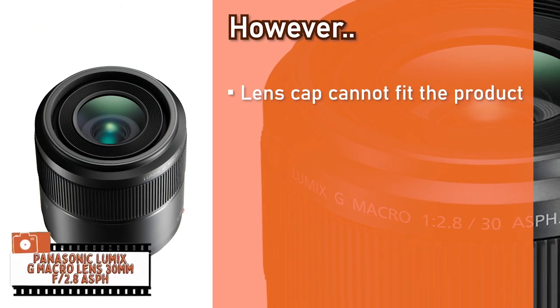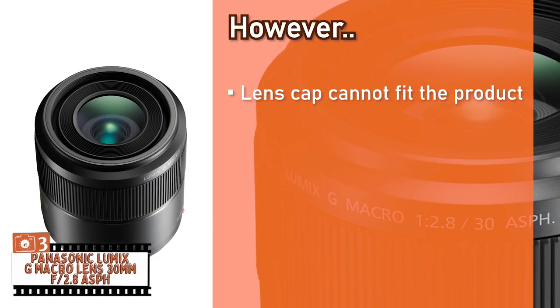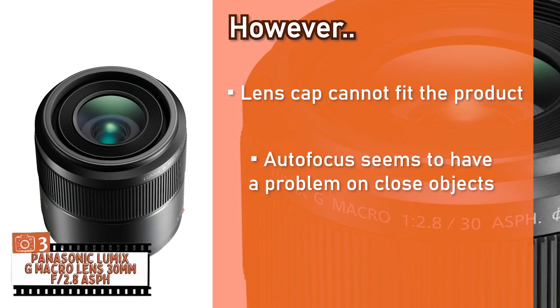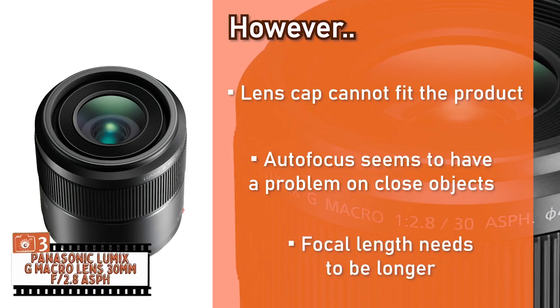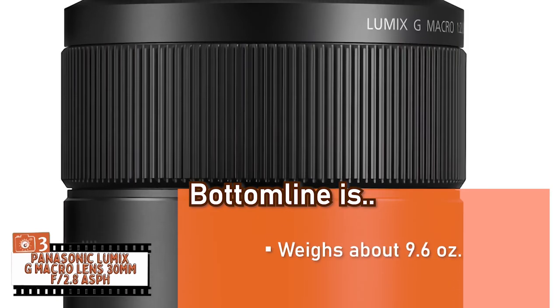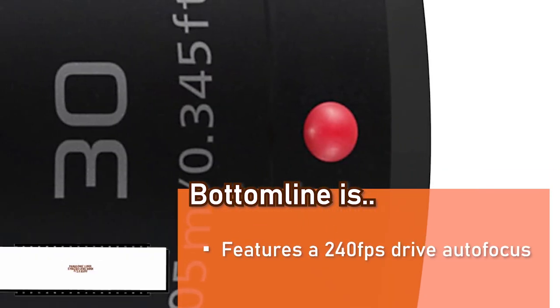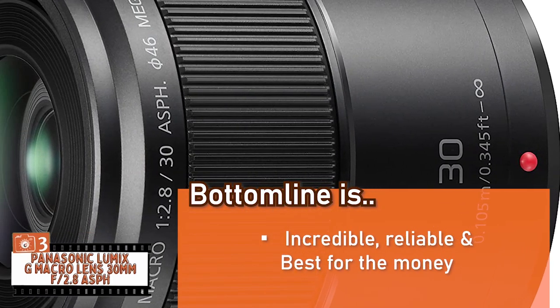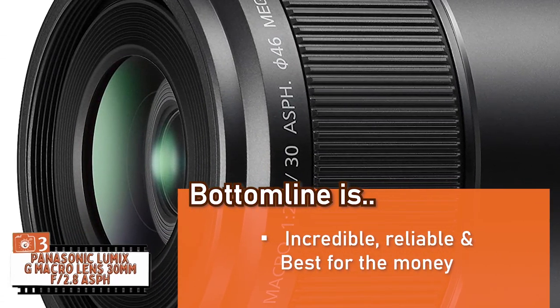However, the lens cap cannot fit the product with a shade threaded on. The autofocus seems to have a problem focusing on close objects. And the focal length needs to be longer so one doesn't have to get so close to the object for macro photography. Bottom line: it weighs about 9.6 ounces, features a 240 fps drive autofocus, and it's incredibly reliable and consistent — making it the best for the money.